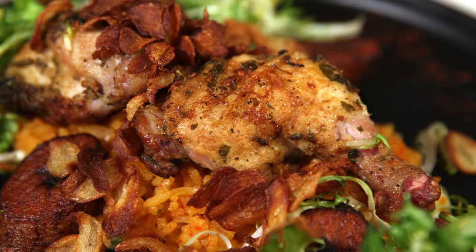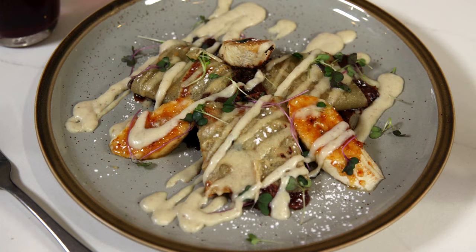French onion soup, a sauvage burger, roasted chicken, and the Nutella crepe make for the perfect meal at Café Sauvage.